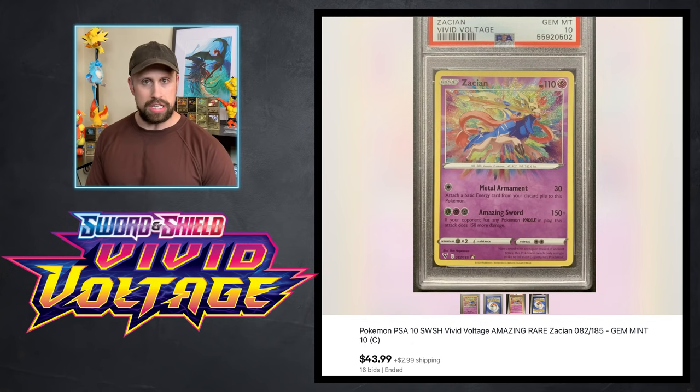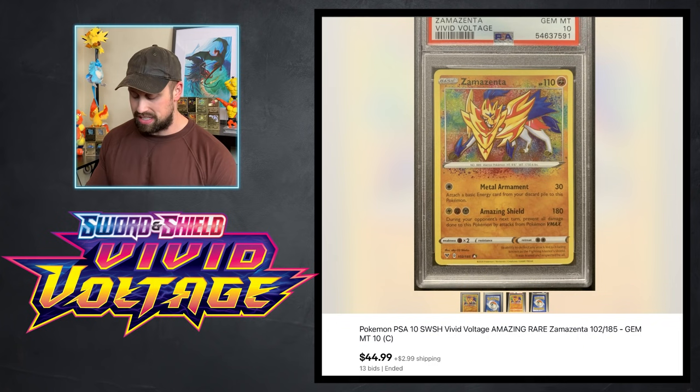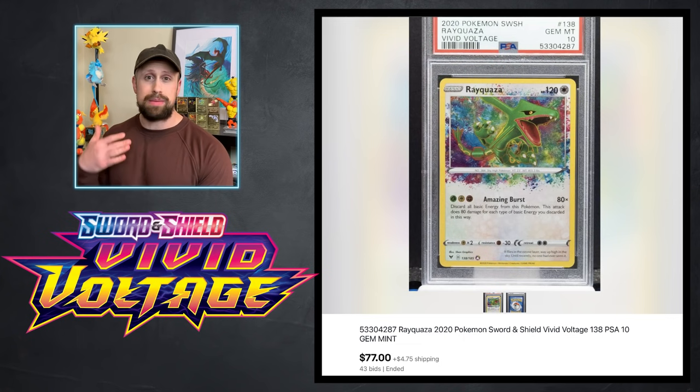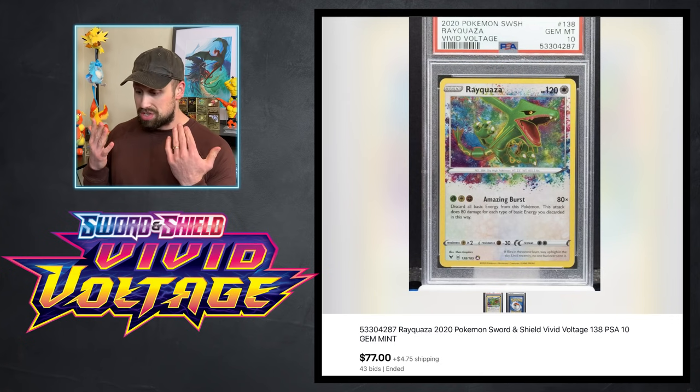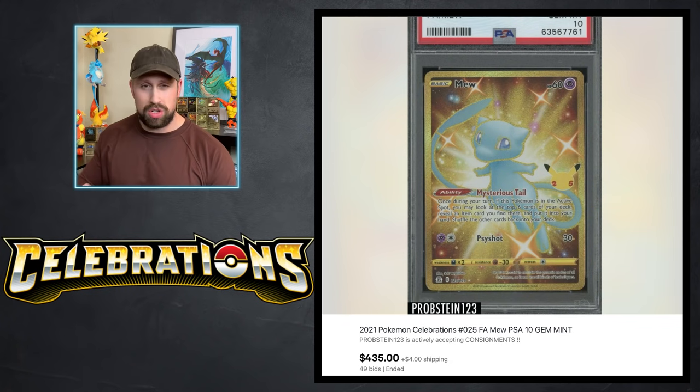Let's get into our auctions of the week, starting out with some Vivid Voltage. I want to go through a few amazing rare cards in PSA 10 to see what they sold for. Here is a Zacian amazing rare in PSA 10 that sold for $43.99, a Zamazenta that sold for $44.99, a Celebaby that sold for $77, and the Rayquaza that also sold for $77. These are some low low prices for these amazing rares, but now is your chance to collect them at bottom-of-the-barrel prices.